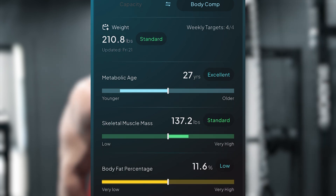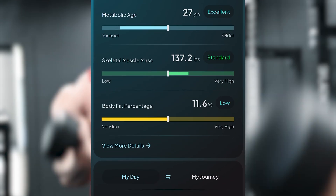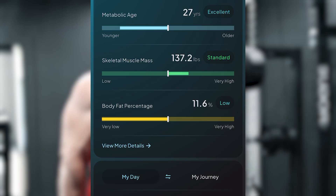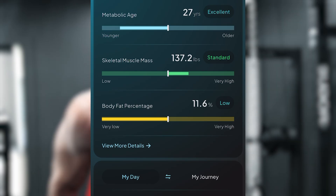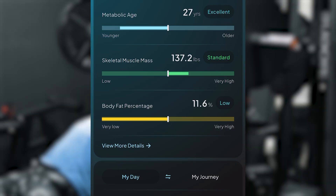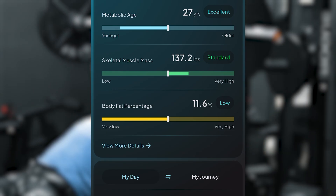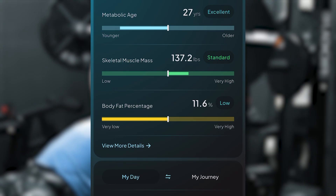First is my metabolic age: 27 years old, which I'm really happy about considering I've never done any testing like this before. For the record I'm 36 years old, so my metabolic age is about nine years younger. I do zero cardio other than hitting 10,000 steps daily and very intense weight training five days per week. This just goes to show how effective maintaining a relatively lean body composition, eating adequate protein and calories, and intense weight training can be on your overall health.